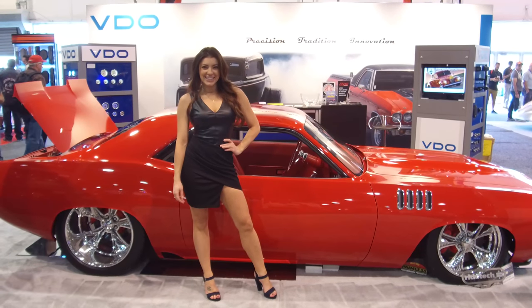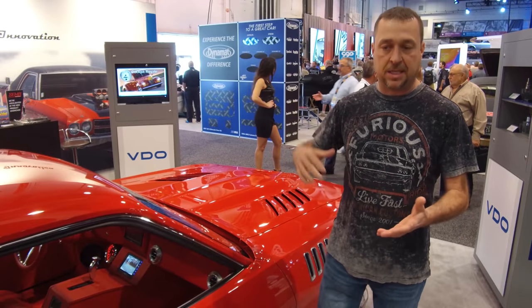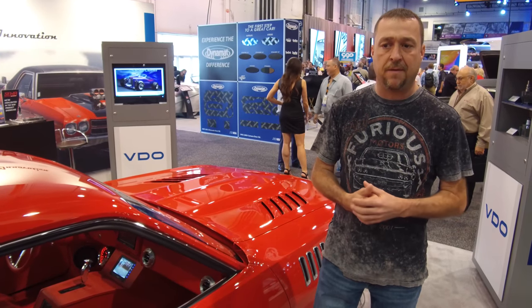It's a completely modified and pretty much hand-built 1971 Cuda. We started off with the frame, the tube and chassis, built it all up, put some Art Morrison suspension, four-link and control arms, and we followed it up with the RideTech Air Ride and the AirPod system.